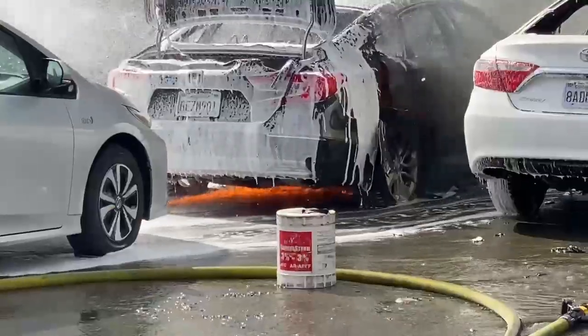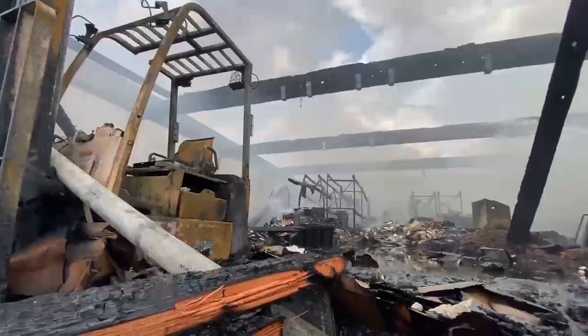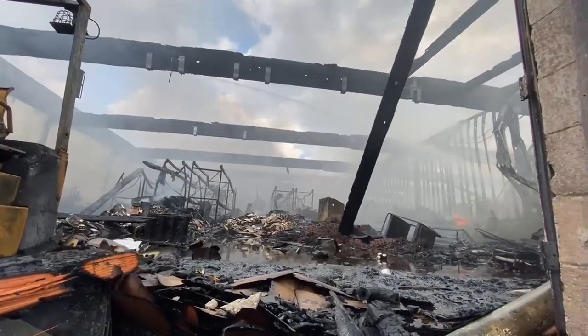And though several vehicles were damaged by fire, LAFD crews were able to prevent flames from damaging other businesses in the complex of multiple industrial buildings.